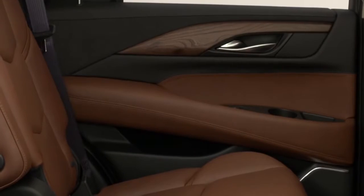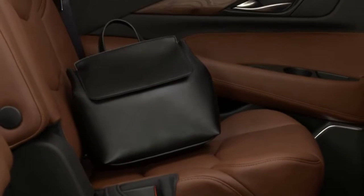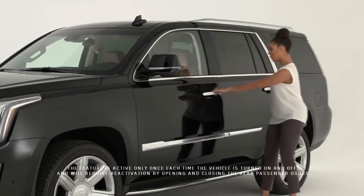Once activated, the system recognizes when a rear passenger door has been opened up to 10 minutes before the vehicle is turned on, or if it's remotely started, or if you opened the rear doors any time while the vehicle is running.